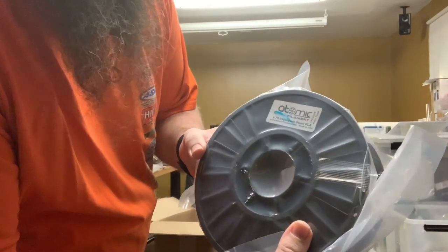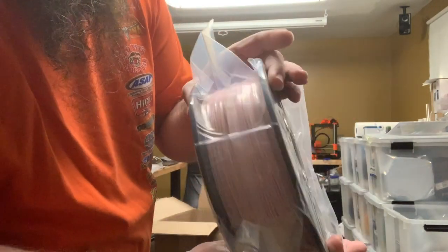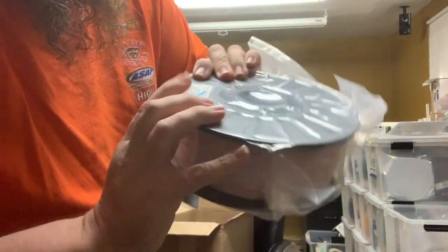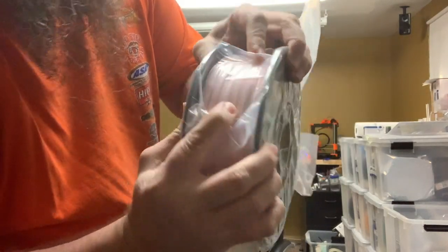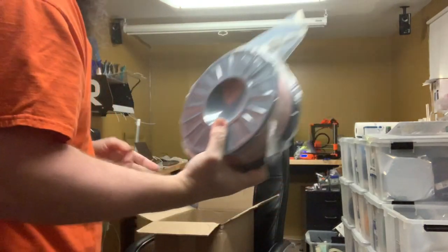This one is called Iridescent Pearl PLA. It looks pink through the package. We're gonna have to see how that prints — it might need really heavy layers.